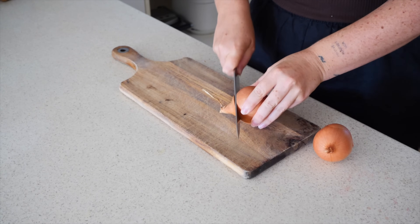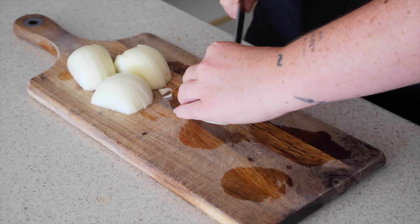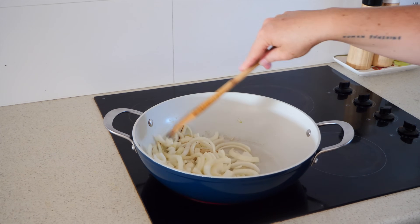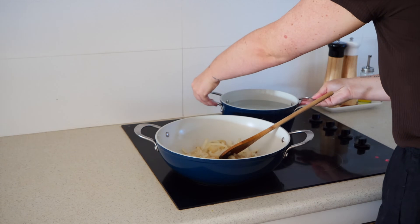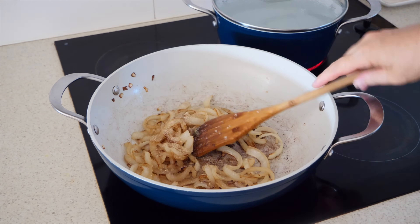I'm not joking when I say I've been eating this pasta on repeat, having it at least once a week lately, and it comes together so easily. I start by cutting up some brown onion and transferring it into a frying pan with some olive oil. Once I've fried it up for a little while, I put some water on the heat to boil, and then add some salt and raw sugar in with the onions to caramelize them.